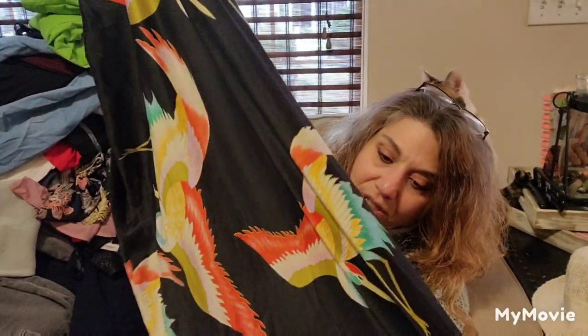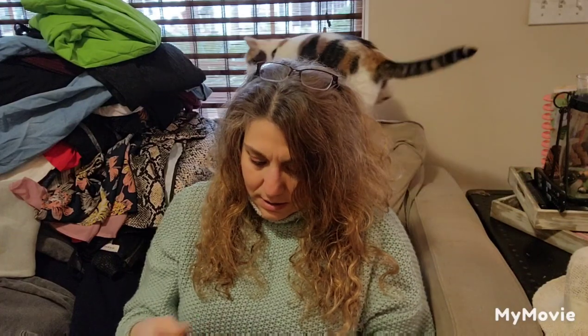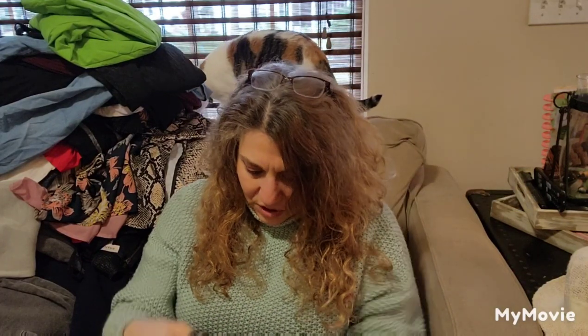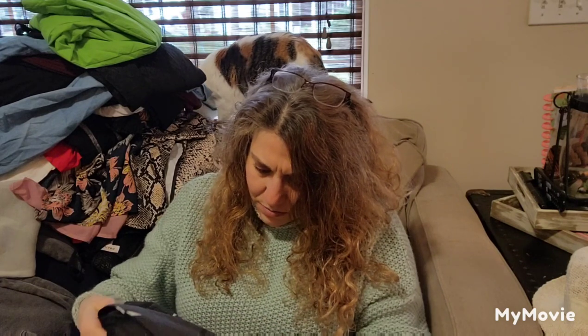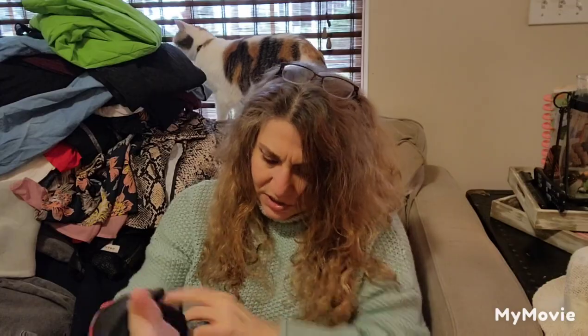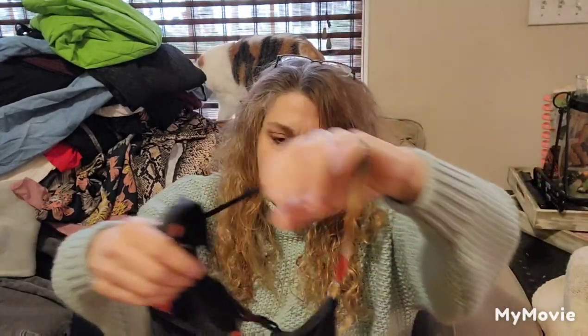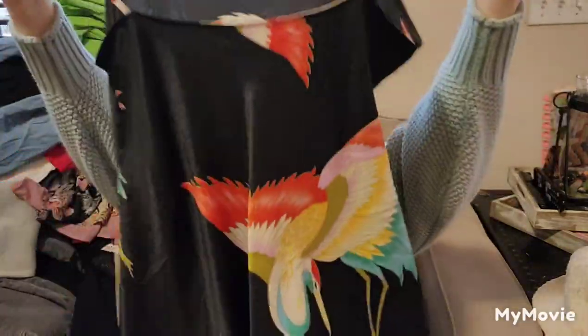This is really pretty — it feels very much like silk. Is it silk? Don't disappoint me and be polyester, because this really feels like silk. I don't see the fabric tag, but this is a really pretty nightgown for sure.